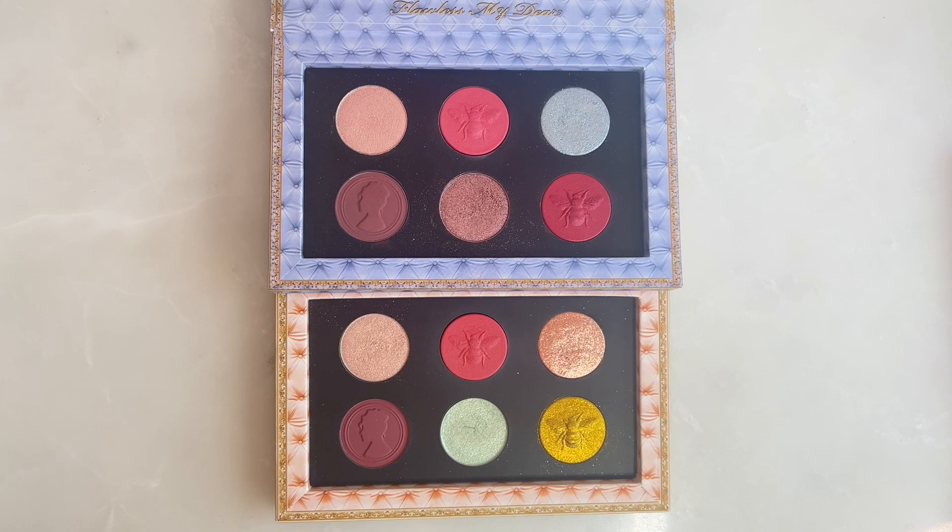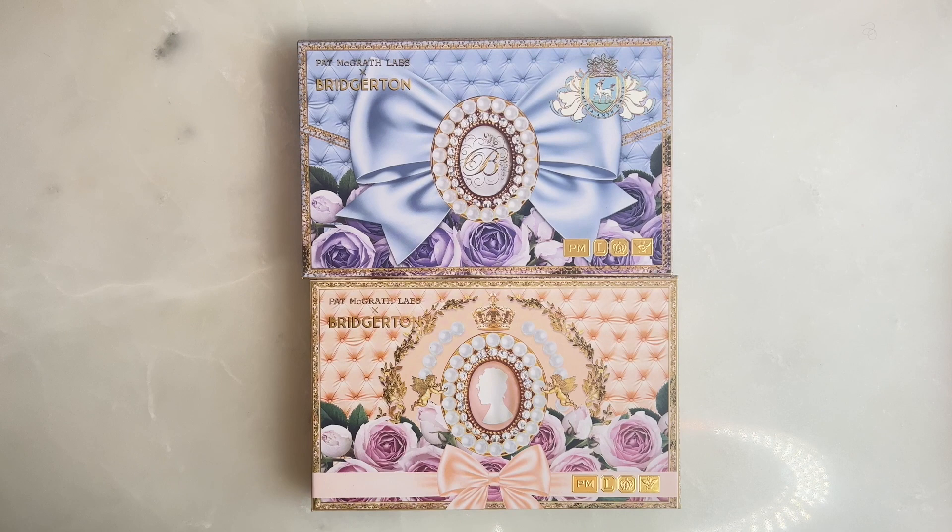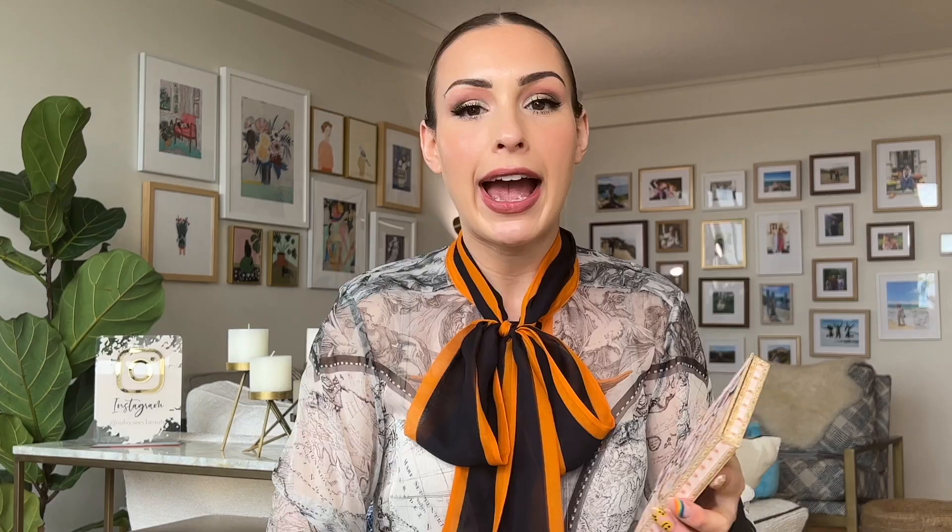Let's talk about the products I picked up, starting with the Belle of the Ball eyeshadow palette. Here's another thing that kind of annoyed me — this palette does look eerily similar to the first one. I'm going to show you guys a shot of both of these palettes side by side. When we get into the swatches, I'll talk more about how these compare in terms of shade comparison and color story. The packaging is very, very similar — this one's blue, this one's pink. They're both made in Italy and they both have an 18-month shelf life.